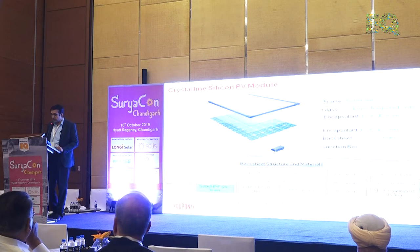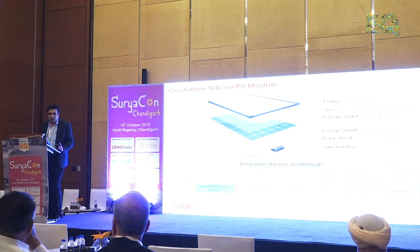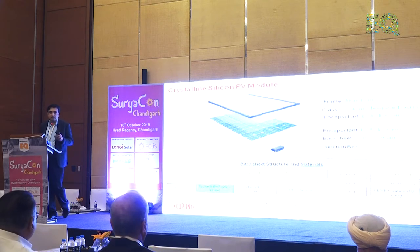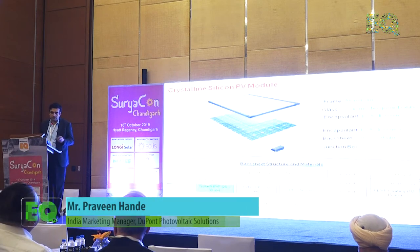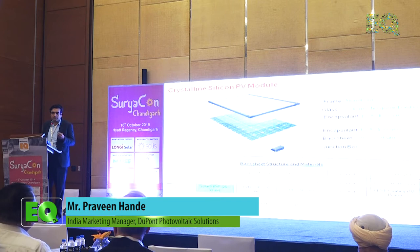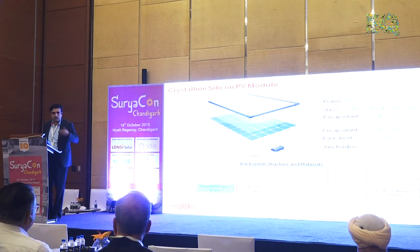Coming specifically to backsheet, since we specialize in it — it's a 300 micron layer. In those 300 microns there are three layers. There's an outer layer film, which is hardly around 25 microns thick — very, very small. Then there's a core layer, which is a PET layer, supposed to insulate the module electrically as well as prevent water ingression and reduce moisture transfer as much as possible. And there's a tie layer, which functions to attach itself to the whole assembly.